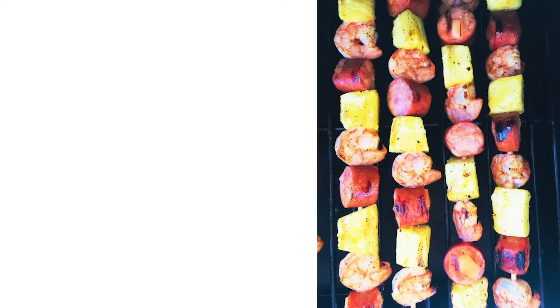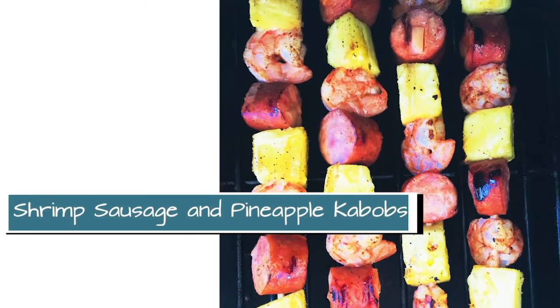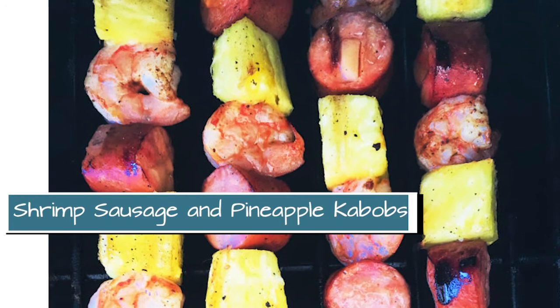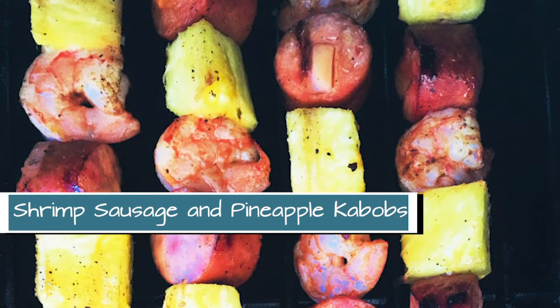And then we also have a kebab — it is a shrimp, sausage, and pineapple kebab. They take just a few minutes to put together, a few minutes on the grill, and then everyone is happy at dinner. So I hope you guys have a great week and stop back next week for another weekly meal plan.